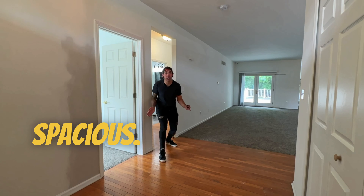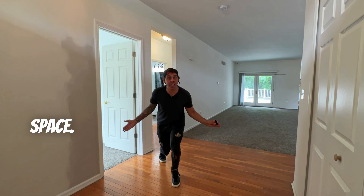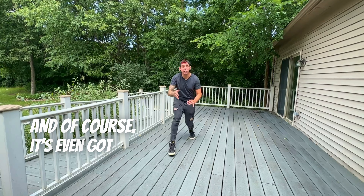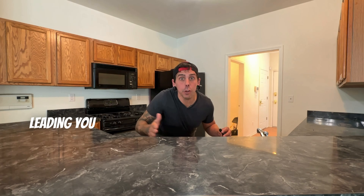Wow, this thing sure does look spacious. Rumor has it it's got over 2,200 square feet of living space. And surely this has got to be one of the biggest living rooms in all of Pontiac. And of course, it's even got this super awesome deck for entertaining, and you've even got this cool little bar leading you to your kitchen.